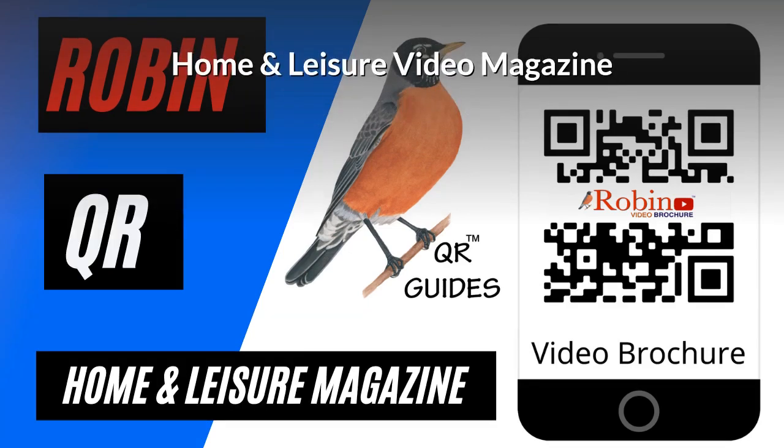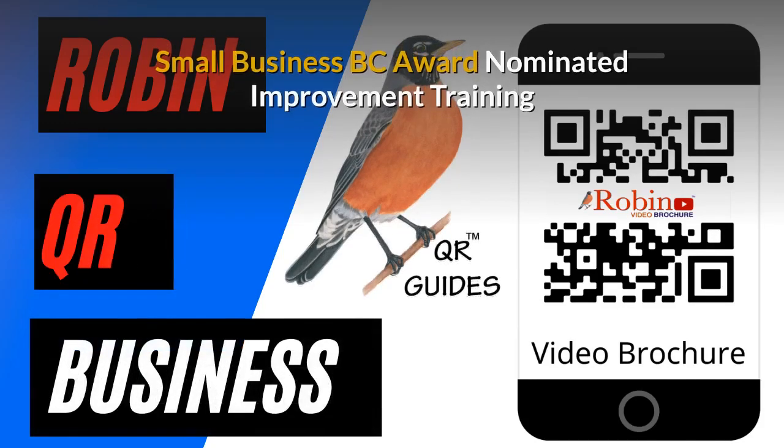Home and Leisure video magazine — we developed that first in the 80s, and now it's all digital and it's simple, used with a QR code. Our innovations have been nominated several times for the Small Business BC Awards.